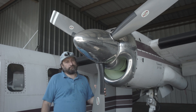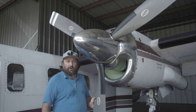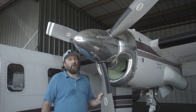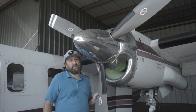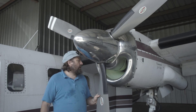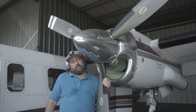Hello everyone. Excuse my appearance, I'm working on the plane, so I'm just a little bit dirty. I thought I'd talk about the differences between a Garrett TPE331 and a Pratt & Whitney PT6. These are the two most common turboprop engines in the world, and I haven't really found anyone who's done a YouTube clip about the major differences.